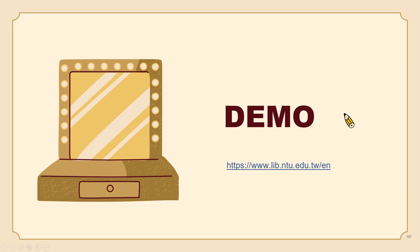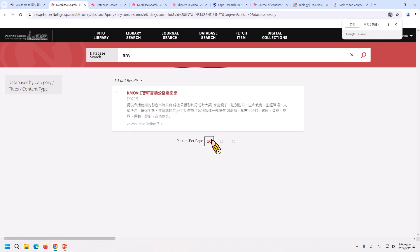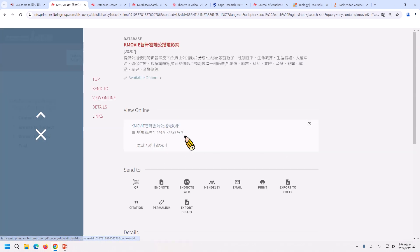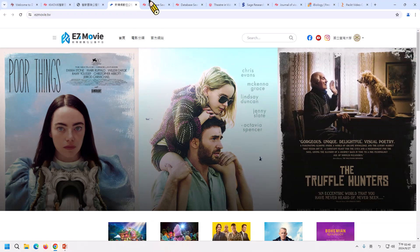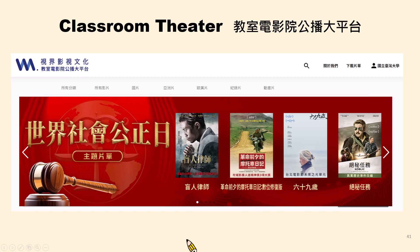Now I'm going to demonstrate how to use KMovie from NTU Library's website. Let's search KMovie. You can search the English movie title in the search box. Now let's take a look at the movie — the play button is in blue.